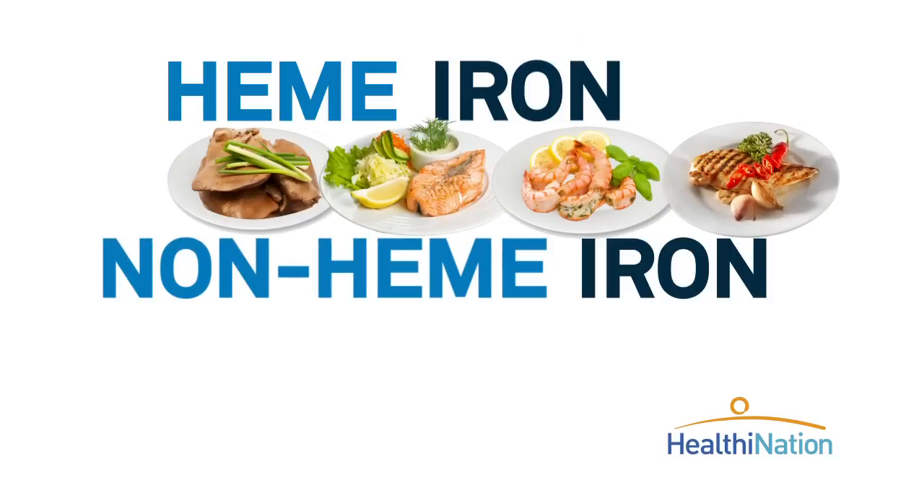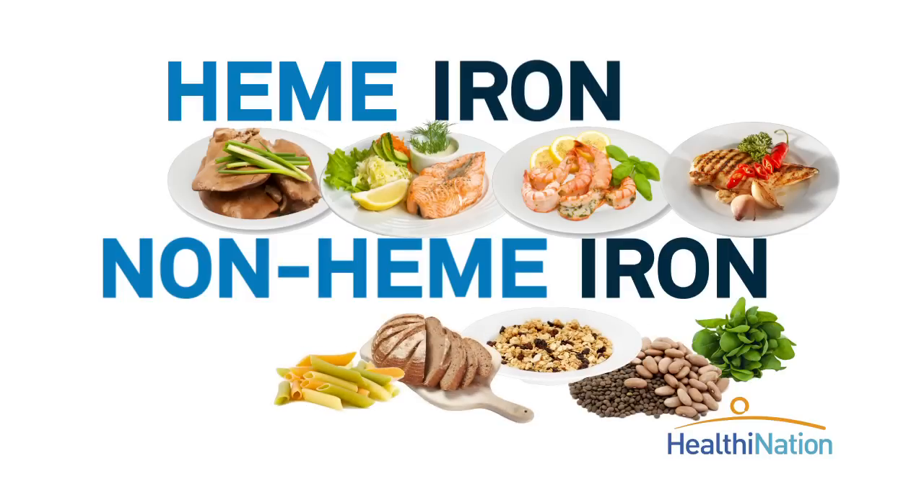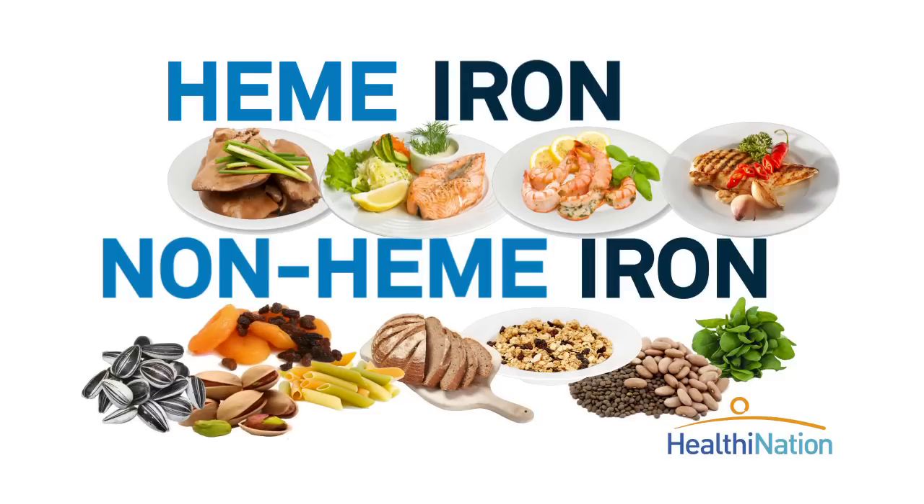Plants contain non-heme iron, which is less efficiently absorbed, but are still great choices. These include dark green leafy vegetables like spinach, beans, and iron-fortified foods like certain breakfast cereals, breads, and pastas. Even some dried fruits like raisins and apricots, as well as certain nuts and seeds, can pack a hearty iron punch.